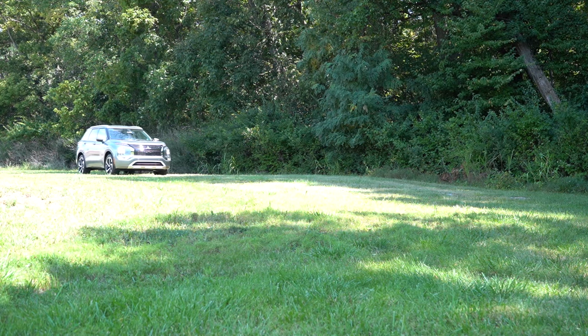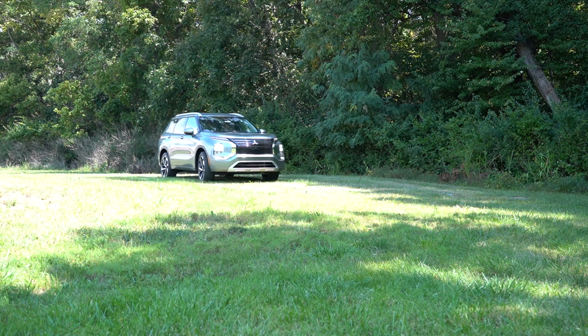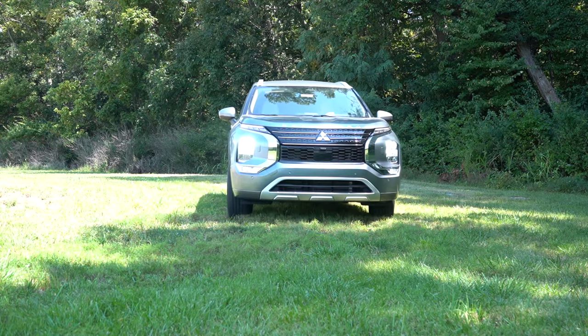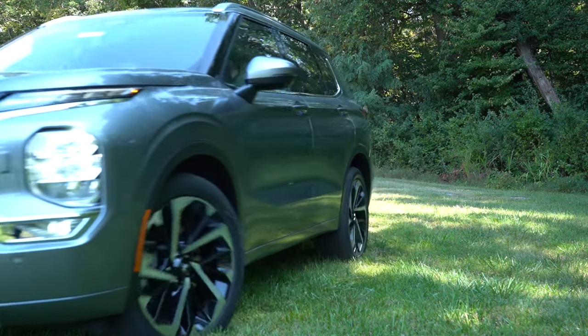This is a three-row SUV and Mitsubishi's best-selling vehicle. In this video we will be testing out and going over everything about this one — from acceleration to braking, steering feel, ride quality, sound system, exhaust clip, and all that fun stuff. So having said that, let's go ahead and jump right into it.